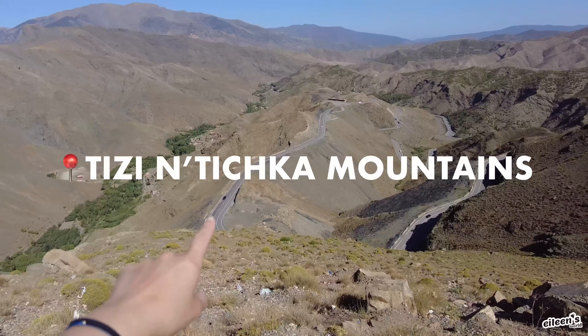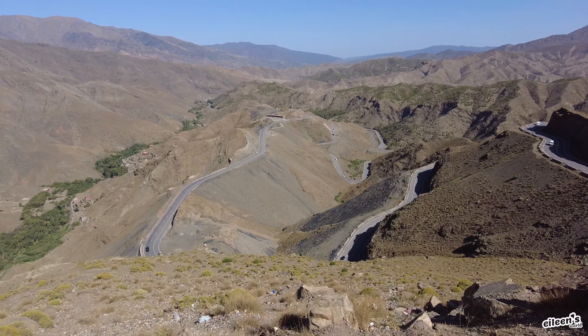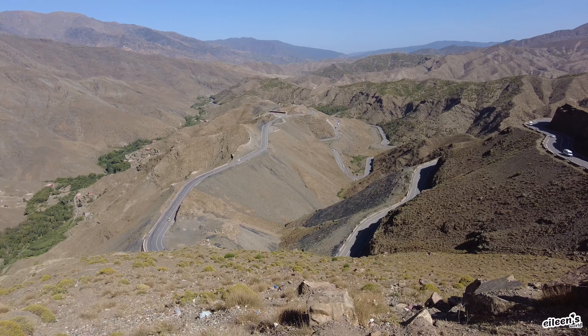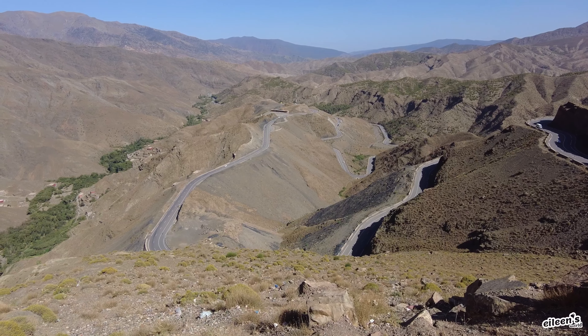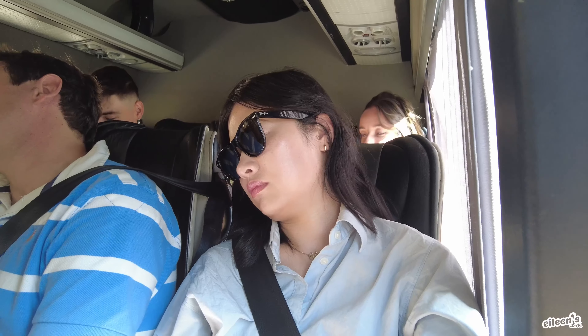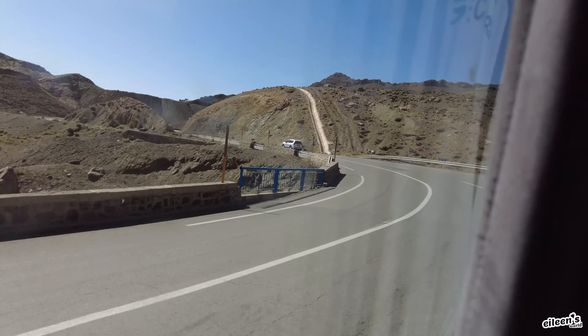We are in Tishka. Here is the road that we took to get up. Luckily, I took my Dramamine this morning — my motion sickness pills — because I feel great. I love those pills. Even though I took a nap and wasn't looking outside of the window, I could still feel the car just making turns and turns and turns.